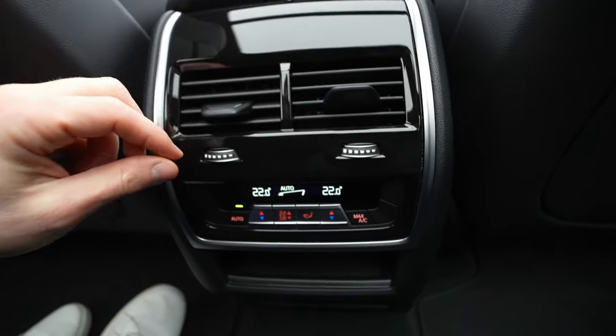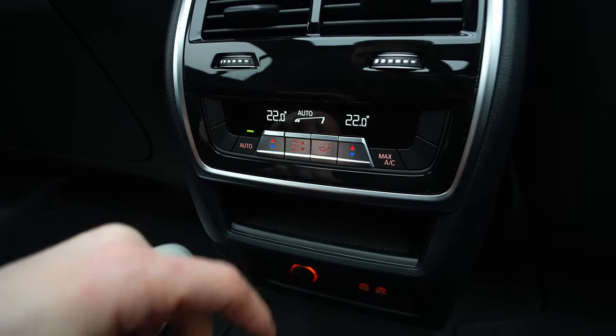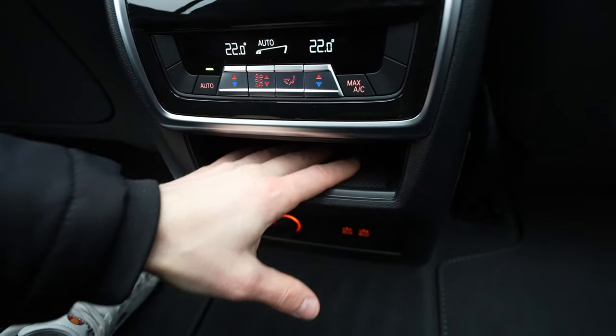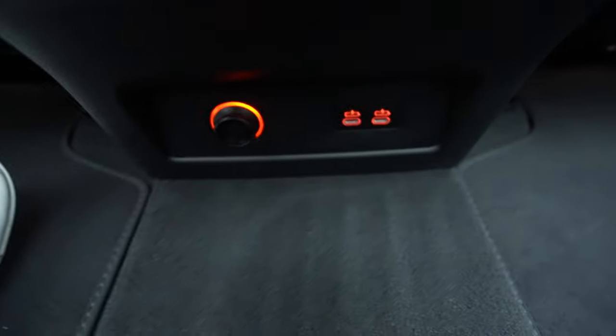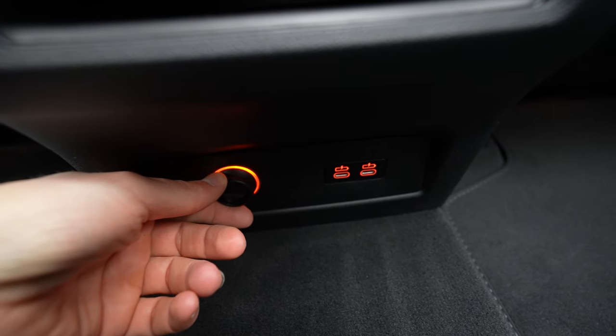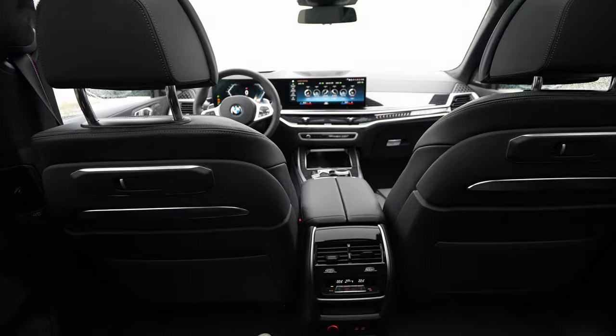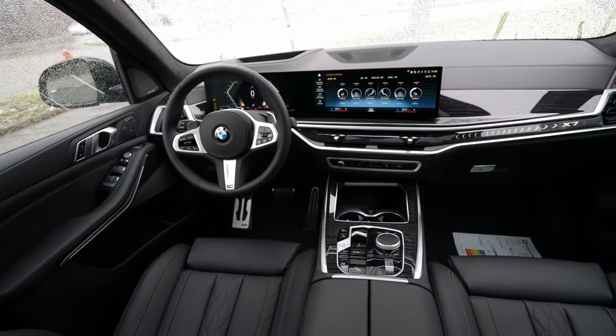In the center of the second row there are climate vents, a climate control interface to adjust temperature, storage space for a phone, USB-A, USB-C, and a 12-volt outlet. You have everything you need.